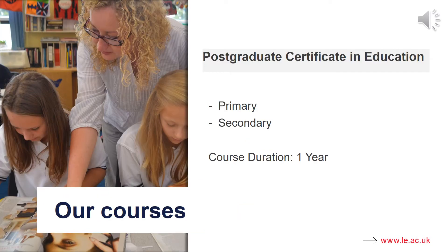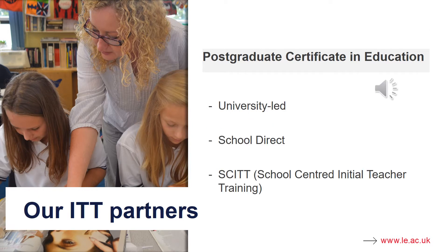We offer PGCE courses in primary and secondary. The course duration is one year and it is a campus-based programme. The three routes you can follow with the University of Leicester are University Led, School Direct or SCITT, which stands for School Centred Initial Teacher Training. Although these courses carry some differences in the way they are delivered, the University of Leicester works in collaboration with all of our partners and you will be awarded a PGCE from the University of Leicester, whichever course you choose.